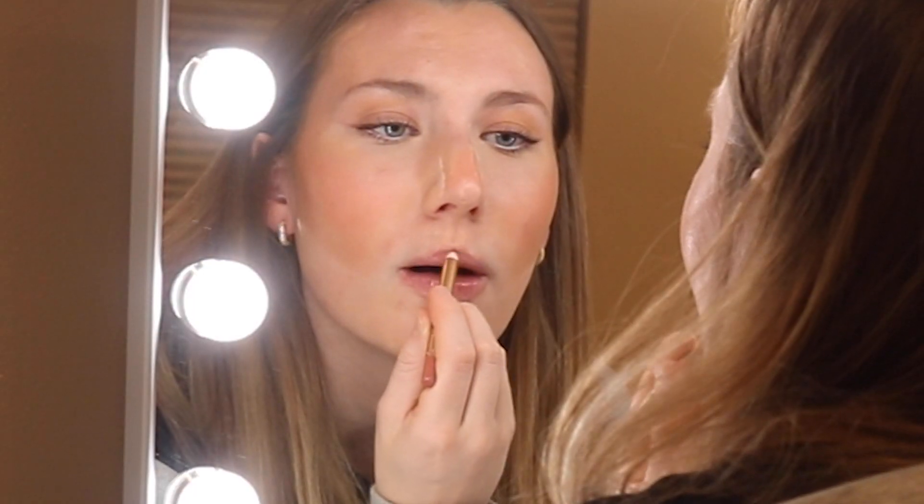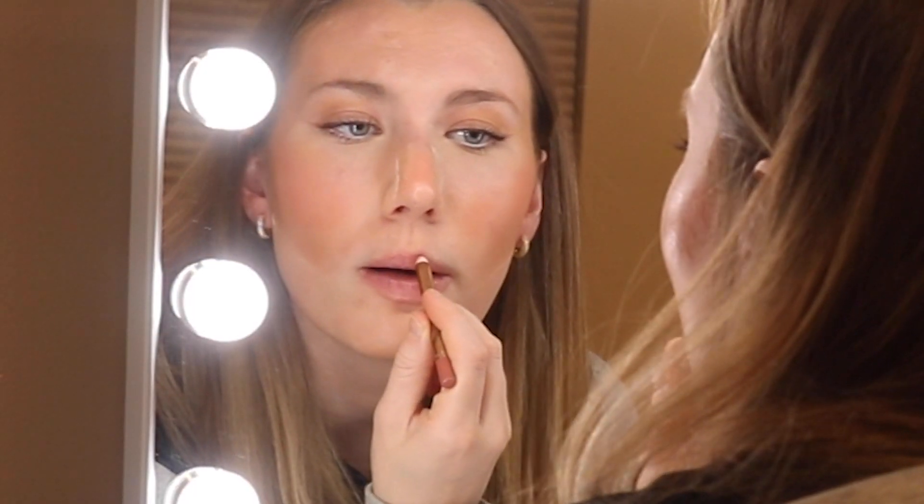Then she puts highlighter on her nose. I'm going in with the same lip liner that she uses, which is the Charlotte Tilbury Pillow Talk, then the lipstick. And finishing up with the nose contour.